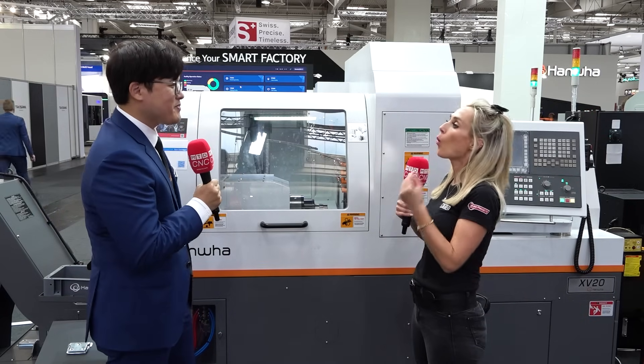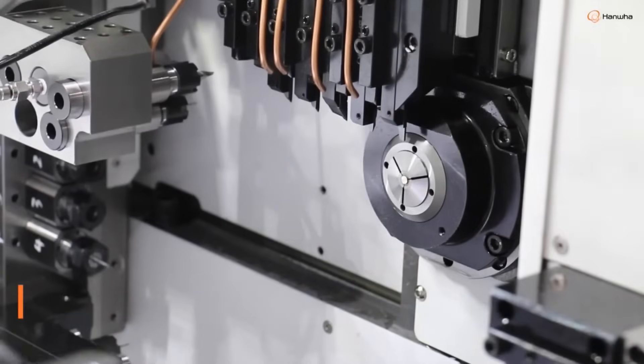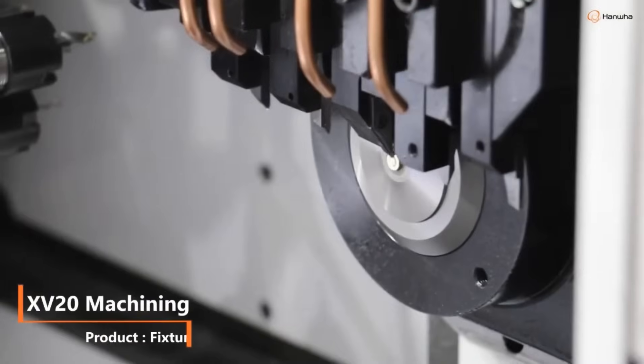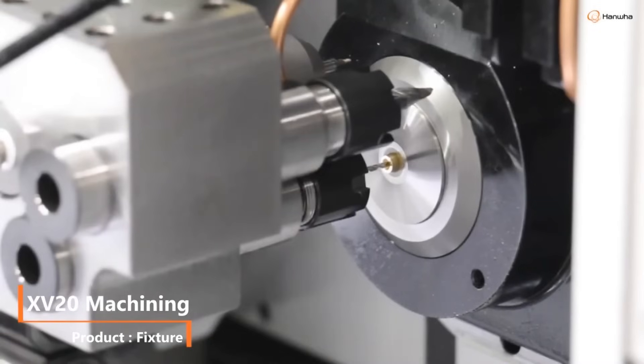Tell me about the model. What's happening in industry where you decided to bring the XV20 to market? Nowadays it's the Swiss-type machine field — there is no specific market, but we think machines need more tools and more power. We've put all our technology here, targeting medical, automotive, hydraulic, and industrial markets — but mainly the medical and automotive sectors.